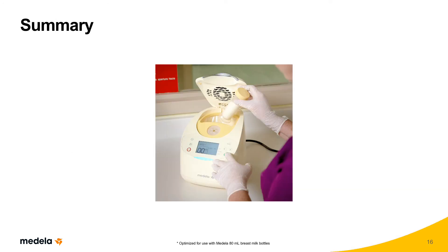This concludes our presentation of the Medela Waterless Milk Warmer, a best practice solution for standardizing milk warming in the NICU. Medela's Waterless Milk Warmer helps protect the beneficial properties of human milk, eliminates pathogen introduction that can occur with water baths, and provides consistency in warming temperatures.